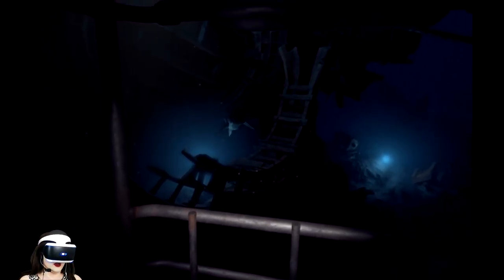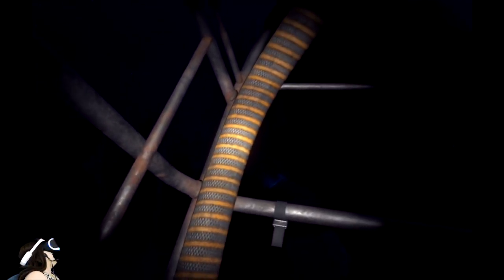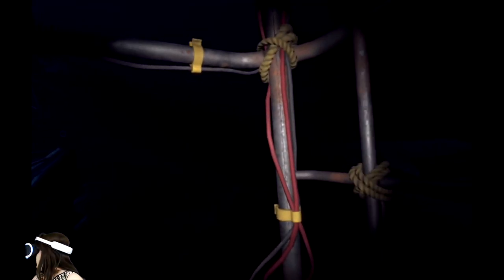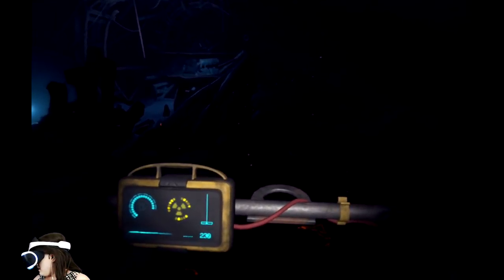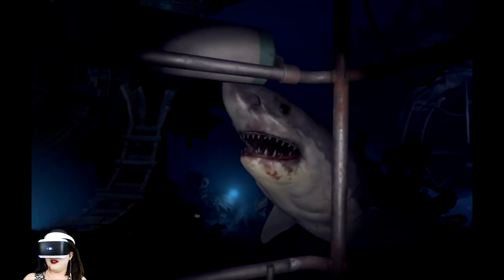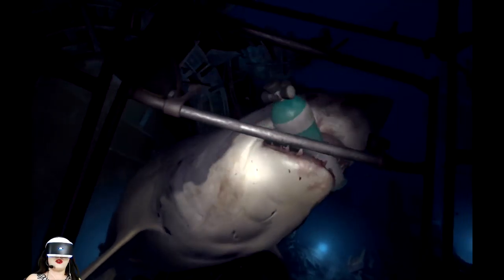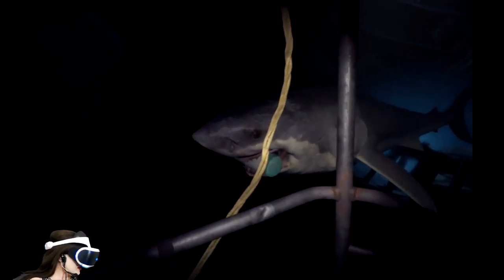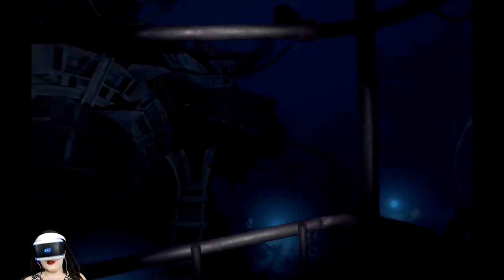Oh shit. Oh fuck. Just swim along — just be on your way. Sharks don't eat people, sharks don't eat people! That's my oxygen — you don't even breathe oxygen, what's your issue? Holy shit, this thing is huge — it's like as long as a car. Okay, good — they're getting me out. That was close.